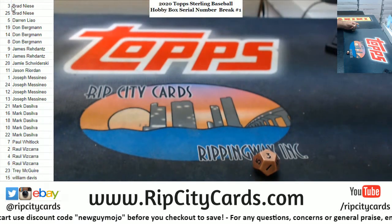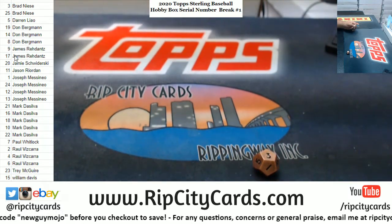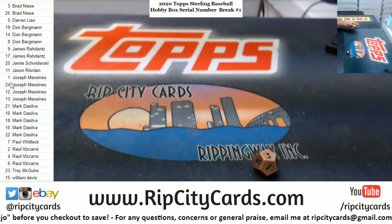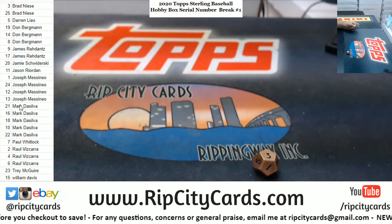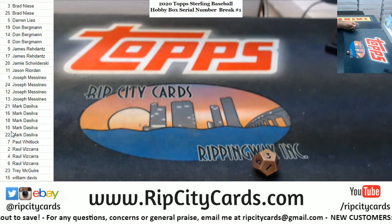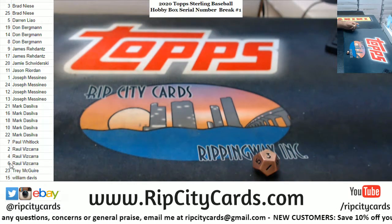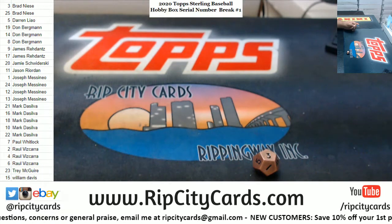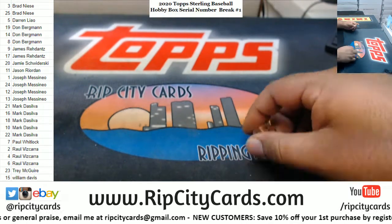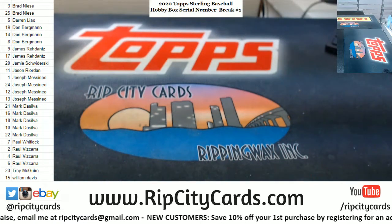Brad has numbers 3 and 25, Darren 5, Don 19, 14, 8, James number 9 and 17, Jamie 20, Jason 11, James numbers 1, 24, 12, and 13, Mark numbers 21, 16, 18, 10, and 22, Paul number 7, Raul number 2, 4, 6, Trayde number 23, William number 15 — James with the number one spot on his birthday. Anybody want to do any trades? Now would be the time.